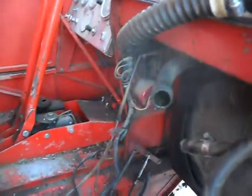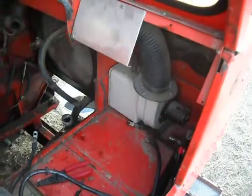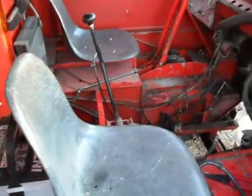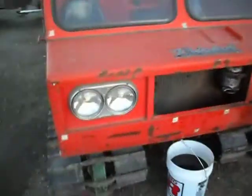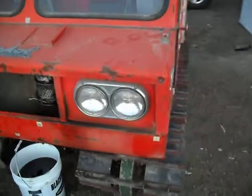I took out the radiator and the wiring to check it out, and the dash. Everything does work on it — or did. I've already torn quite a bit apart on it.